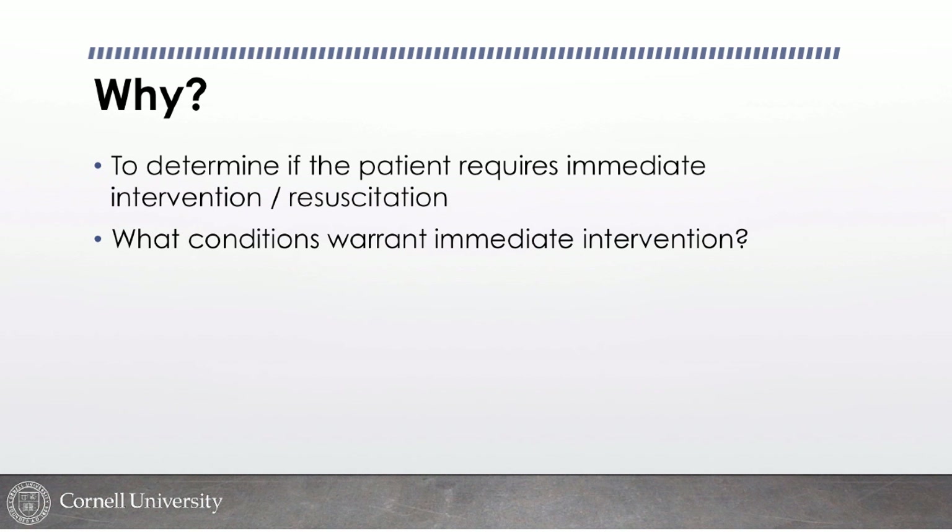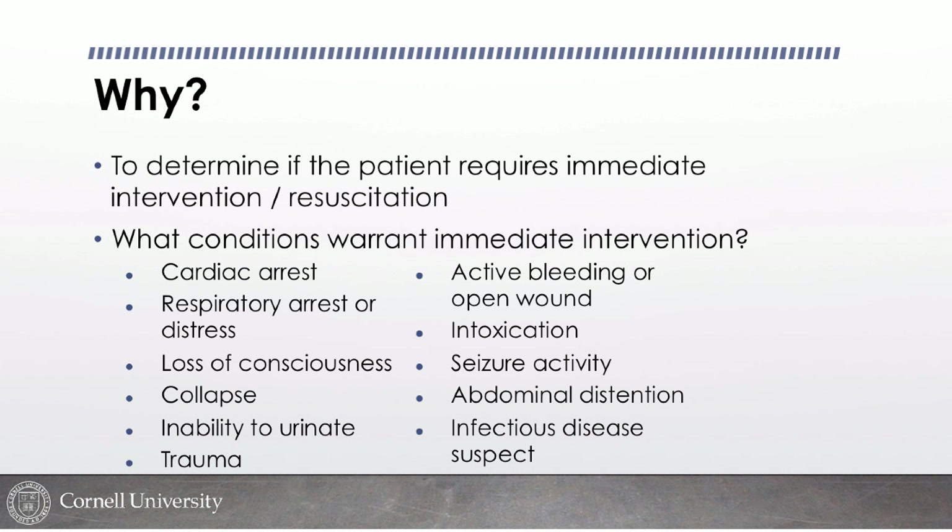Inability to urinate — whether a cat or a dog — warrants triage to the back. On triage I'll palpate the abdomen to check if the bladder is big or small. If it's really small and the animal otherwise looks okay, it might be okay to wait depending on caseload. But if the bladder is big and they're straining, or if they look sick, they're coming to the back.